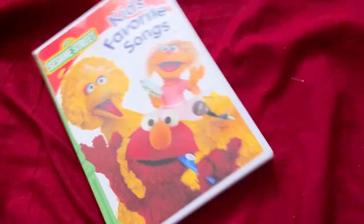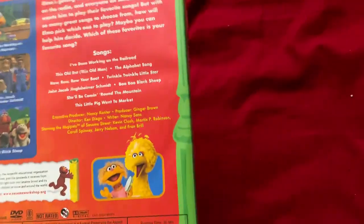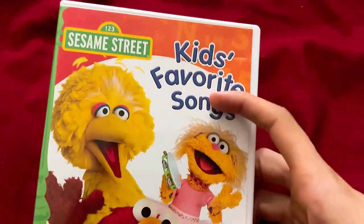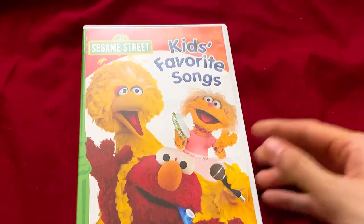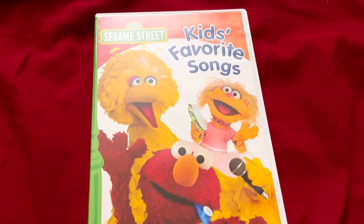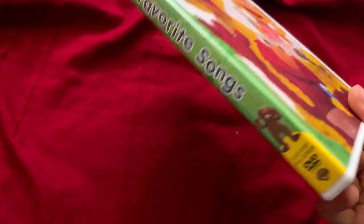Next DVD: this is the Sesame Street DVD, Kids Favorite Songs, released by Warner Bros — not Genius Entertainment. It costs five dollars, so I just said why not. It's an old classic Sesame Street video from the 2000s, which is one reason I had to get it. Kids Favorite Songs — it's because of the preschool songs. I just have to stick with 80s music; 80s music is my favorite.